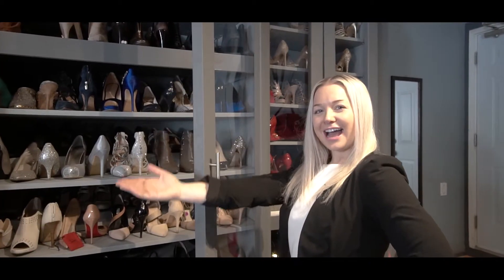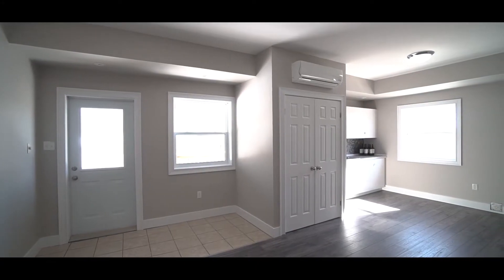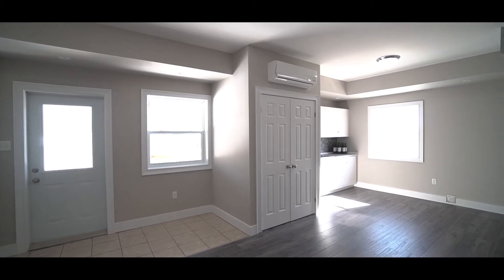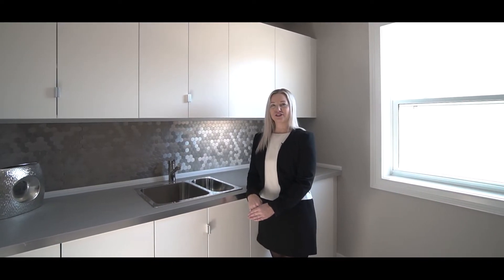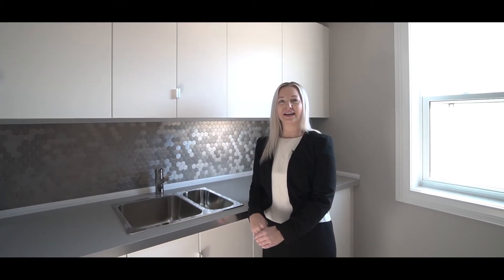Custom shelving has been added for all of your storage needs. With a renovated walkout basement and its own separate entrance, this R2 zoned home has the potential for an income unit or in-law suite. You choose.